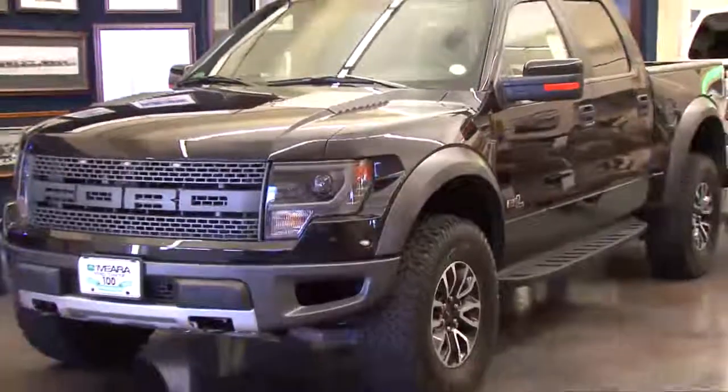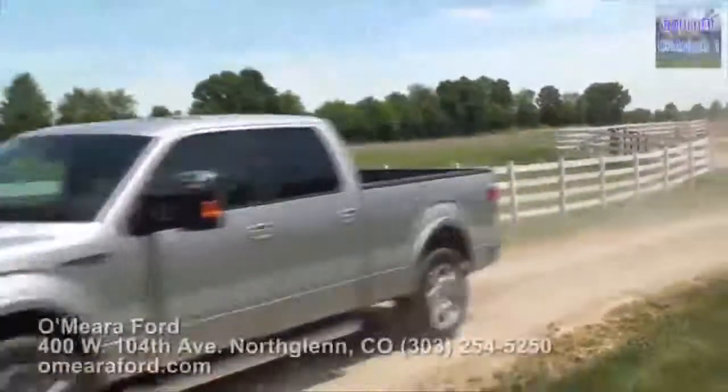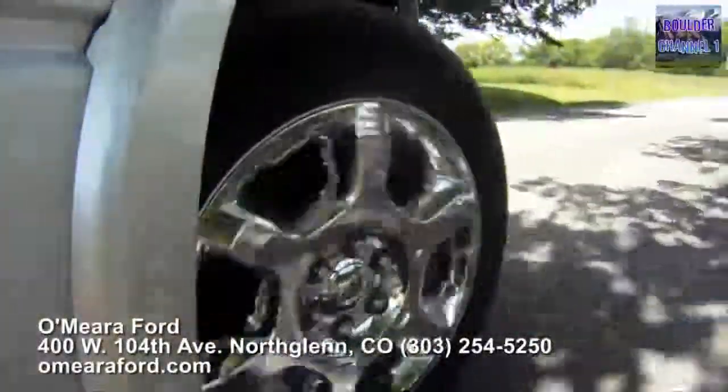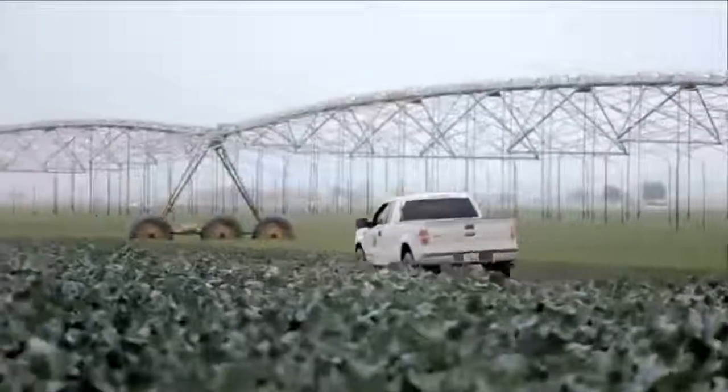For 2013, the Ford F-150 comes in several different configurations: regular cab, super cab, and crew cab. In the regular cab, you can get a short or a long wheelbase vehicle. Same thing with the super cab and the crew cab — you can get up to a six-and-a-half foot bed.